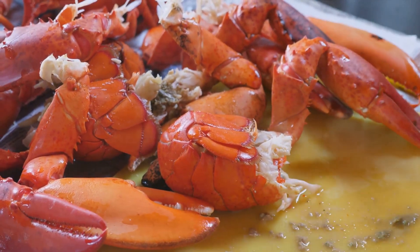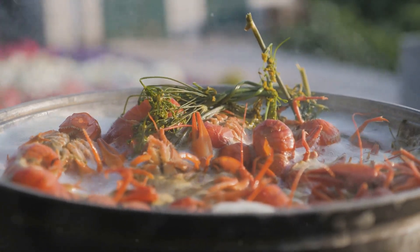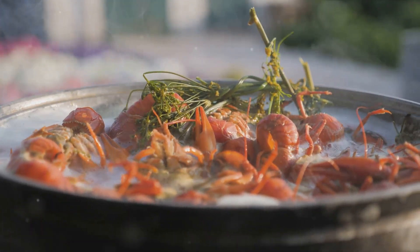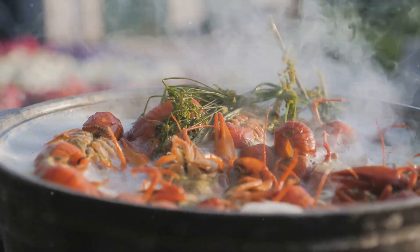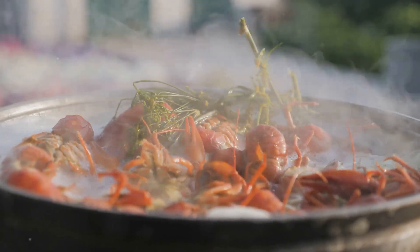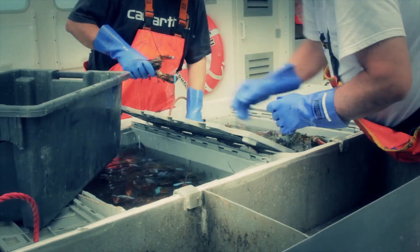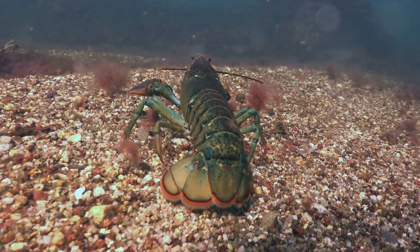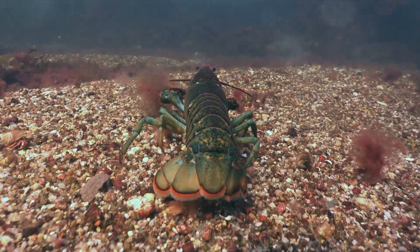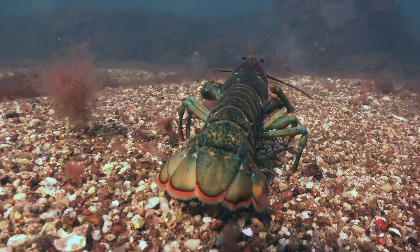Lobsters are remarkable creatures that continue to amaze scientists and enthusiasts alike. While they are certainly a culinary delicacy, their biological and physiological features make them truly fascinating beyond just their delicious taste. To sum it all up, lobsters have blue blood due to the presence of a copper-based molecule, hemocyanin, which turns blue when oxygenated. This incredible molecule enables lobsters to survive in low-oxygen environments, proving once again that nature always has a way of ensuring survival.